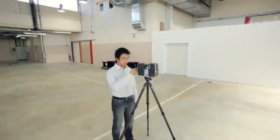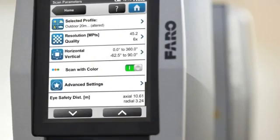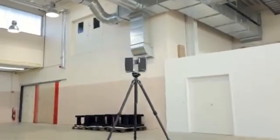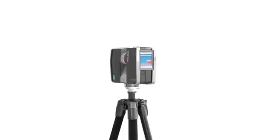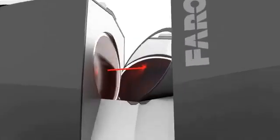The Faro Laser Scanner Focus 3D is a high-speed three-dimensional laser scanner for the detailed measurement and documentation of large objects, spaces, and buildings. With a range of up to 120 meters, the Focus 3D creates photorealistic three-dimensional images of reality. Thanks to its intuitive control concept with a touchscreen display, it's as easy to operate as a digital camera.